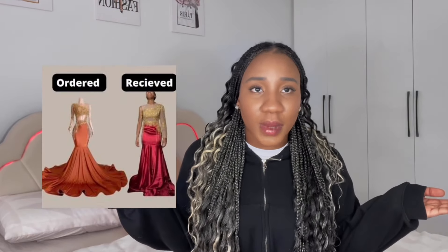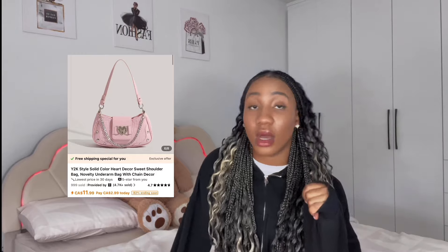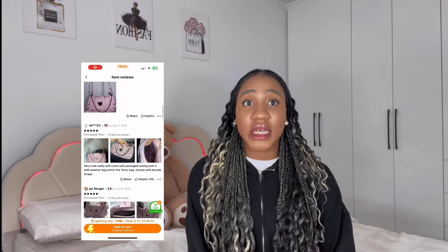When you buy a shirt, hoodie, or even a prom dress off Temu and it's not what you expected — of course it's not! You have to be realistic. I scrolled until I found this bag, and when I found it, I looked at the reviews and the pictures were looking good. I was like, okay, this bag is all right.